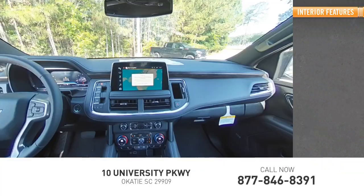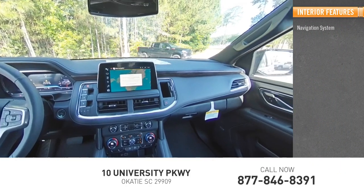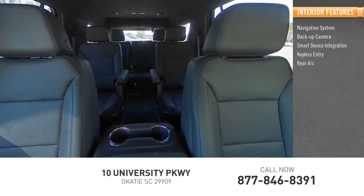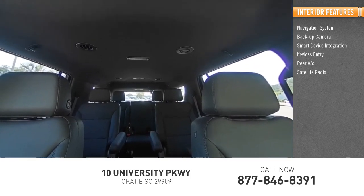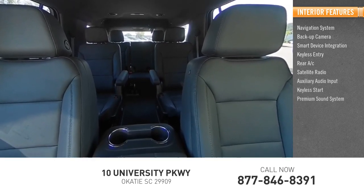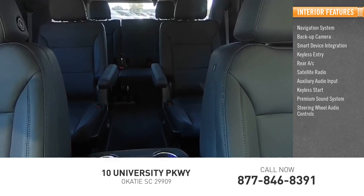Inside you'll find navigation system, backup camera, smart device integration, keyless entry, rear AC, satellite radio, auxiliary audio input, keyless start, premium sound system, and steering wheel audio controls.